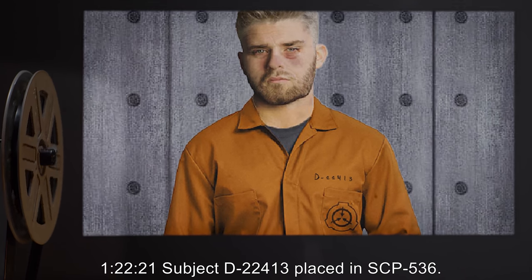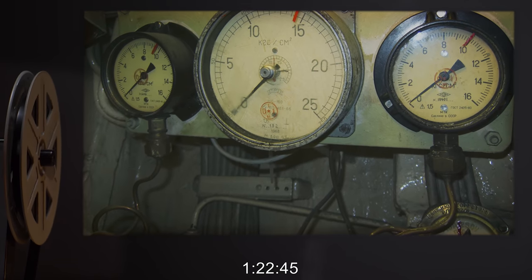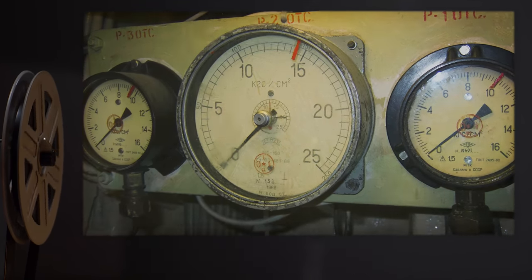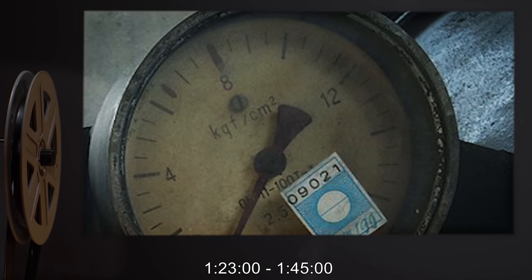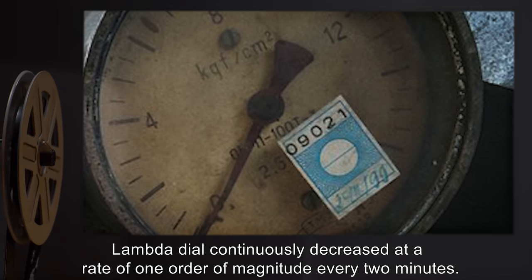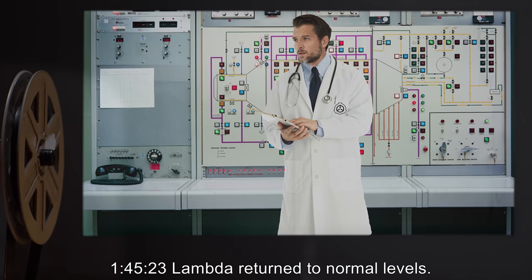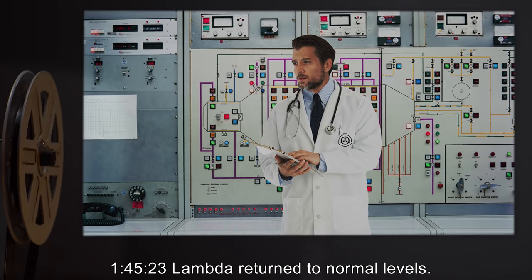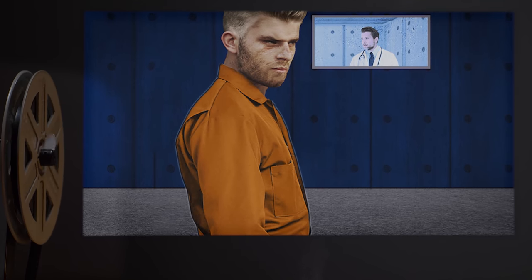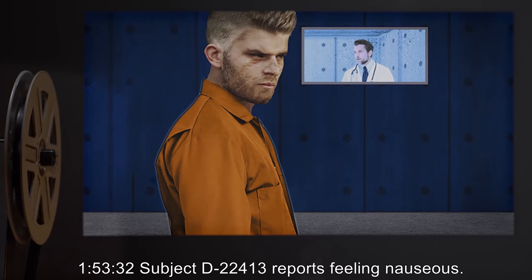Testing Log SCP-536-13. 1 hour 22 minutes 21 seconds: Subject D-22413 placed in SCP-536. 1 hour 22 minutes 45 seconds: Lambda dial decreased by an order of magnitude. No observable effects. 1 hour 23 minutes to 1 hour 45 minutes: Lambda dial continuously decreased at a rate of one order of magnitude every two minutes. No observable effects. 1 hour 45 minutes 23 seconds: Lambda returned to normal levels. 1 hour 46 minutes to 1 hour 58 minutes: Lambda increased by one order of magnitude every minute.